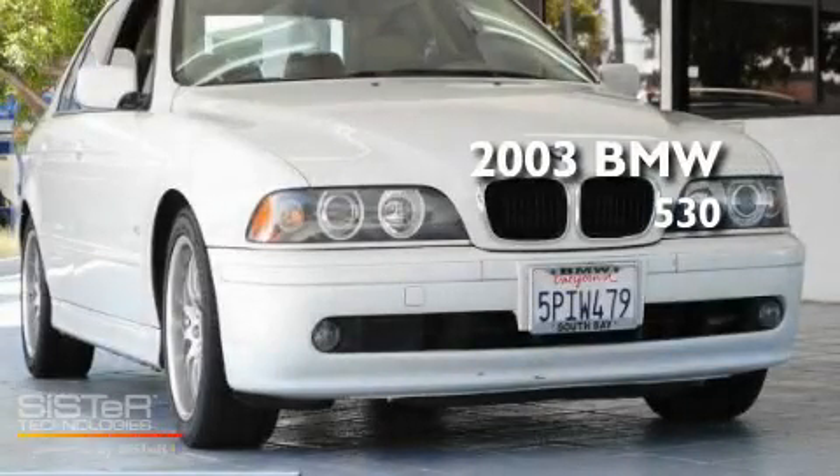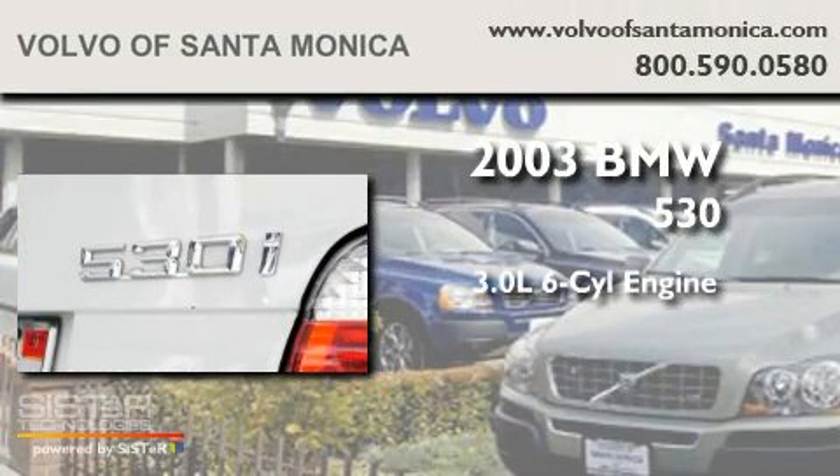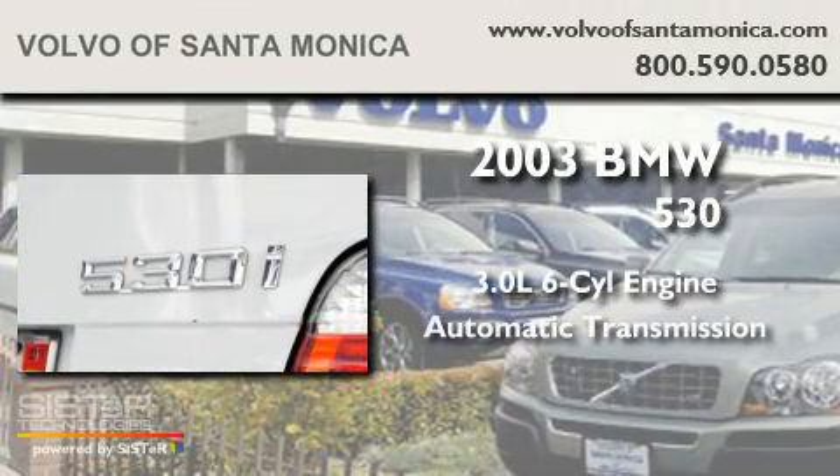This is a 2003 BMW 530. It has a 3.0-liter six-cylinder engine and an automatic transmission.